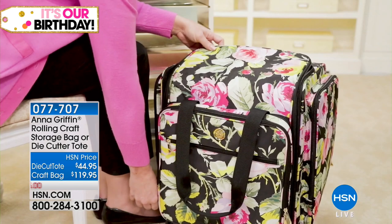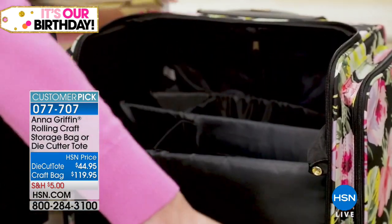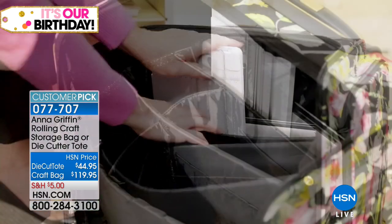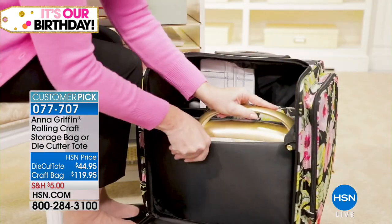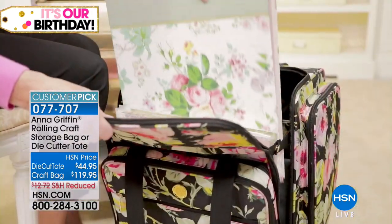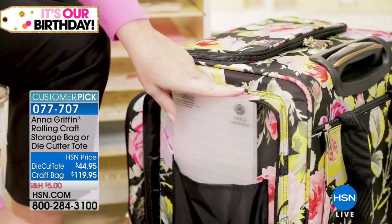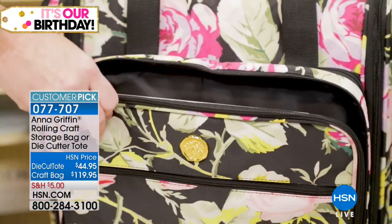Coming up soon: the rolling cart storage bag and the die cutter tote are already popular — we knew they would be. Please don't forget to stay in line for the Today's Special. Even though we've got a lot to do in our 24-hour event, it's smart to get it early because many of our Today's Specials sell out, and we won't do that offer again.